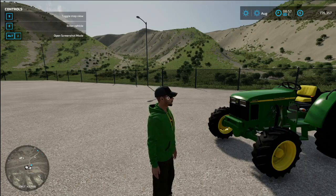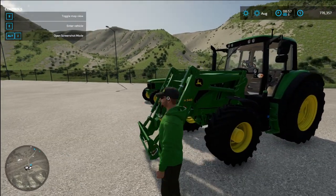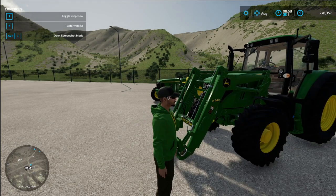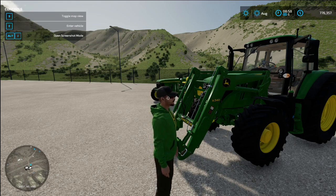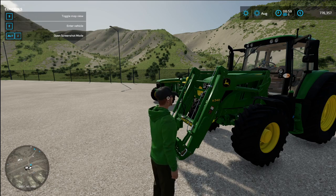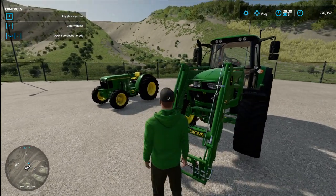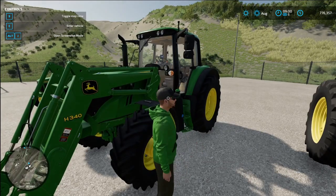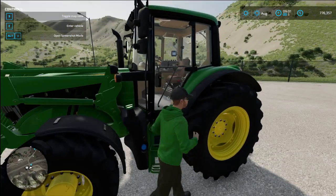My number four is the 6115M. A lot of you guys want to know about this from when I do real-life videos — we have a 6115M in real life. It's a great tractor, 115 horsepower on the engine, but the PTO power is only 91 horsepower. It's pre-DEF, so it still has issues with the DPF and stuff like that, which is part of why this tractor sits at number four.